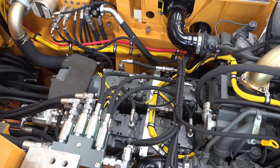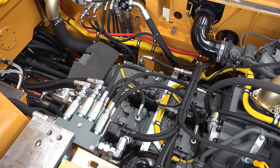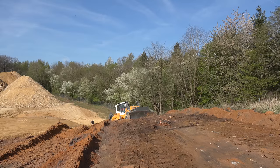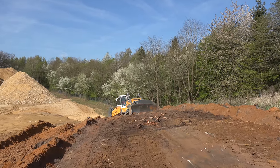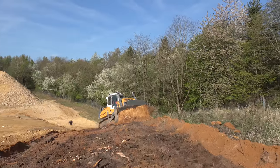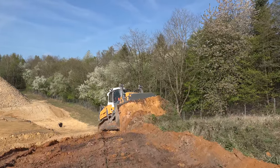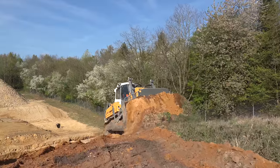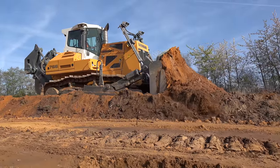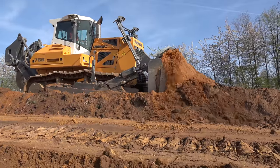Oil flows in a closed circuit between the pumps and the motors. An essential feature of the hydrostatic drive is the stepless speed adjustment, without shifting processes. The perfect ratio of traction and speed is automatically set for each job. It also allows the simplest operation, a particularly efficient operation, and excellent thrust performance.